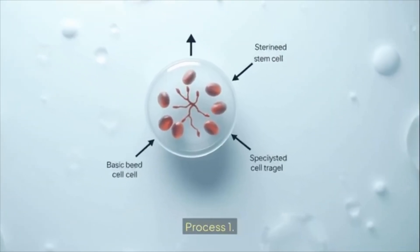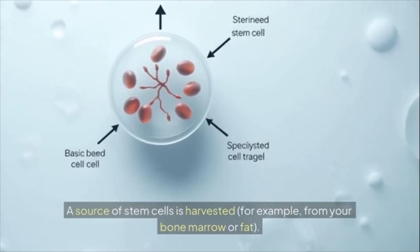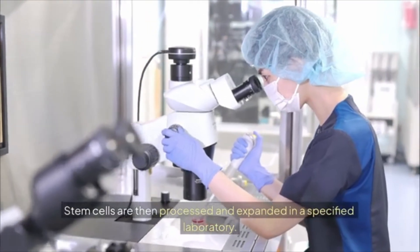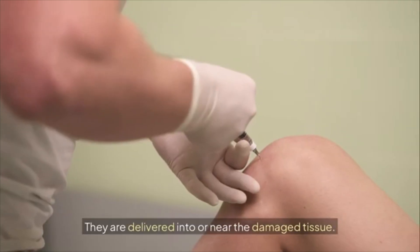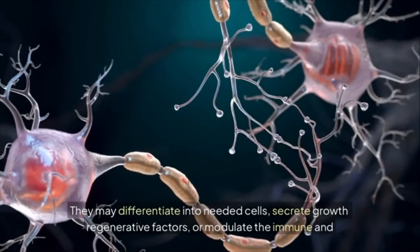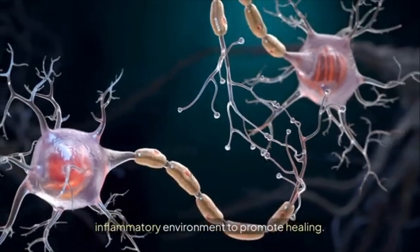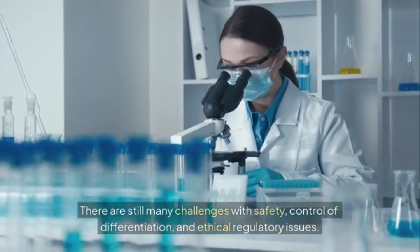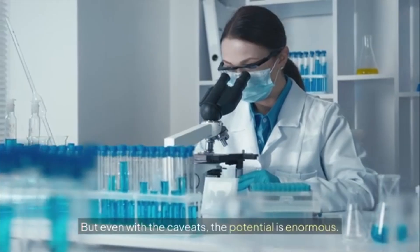Here's a simplified breakdown of how it works. Process 1: a source of stem cells is harvested, for example from your bone marrow or fat. Process 2: stem cells are then processed and expanded in a laboratory. Process 3: they are delivered into or near the damaged tissue, where they may differentiate into needed cells, secrete growth and regenerative factors, or modulate the immune and inflammatory environment to promote healing.